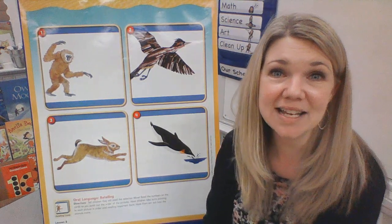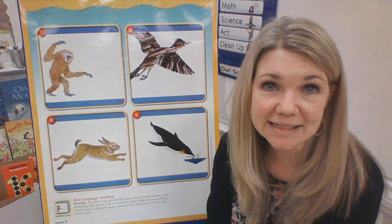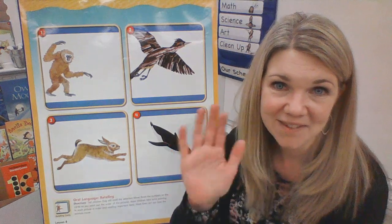All right, kindergartners, thank you so much for coming to our reading review. It was good to see you, and I will see you next time. Bye.